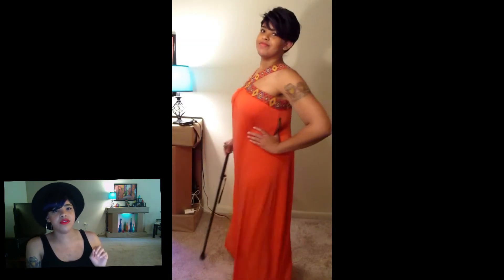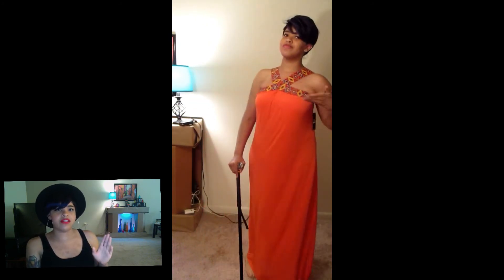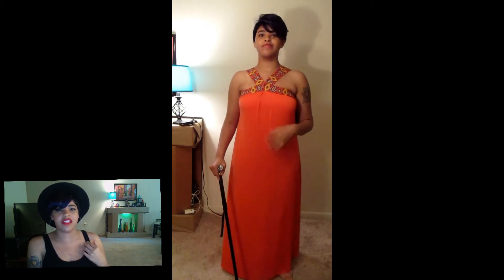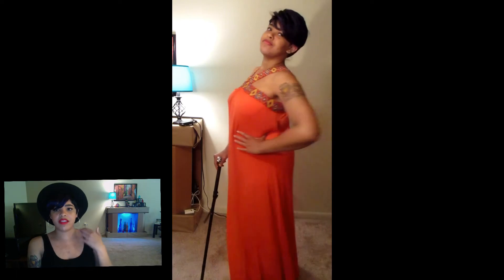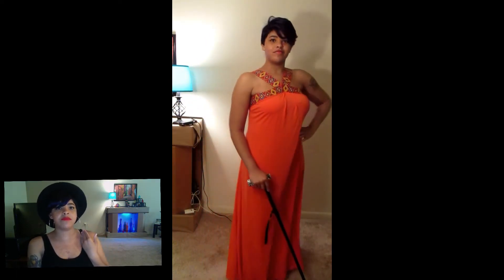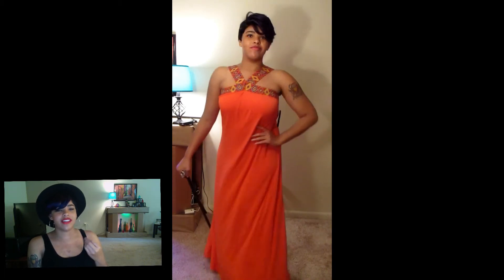Next I went to a store called New York and Company and bought this gorgeous orange maxi dress. You guys can see there's a purple and orange kind of Indian design-type band going around my chest and neck in a V-shape. This is actually perfect for me because I'm going away pretty soon on a small vacation.